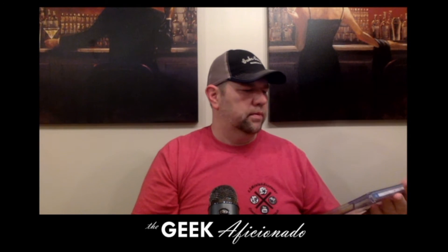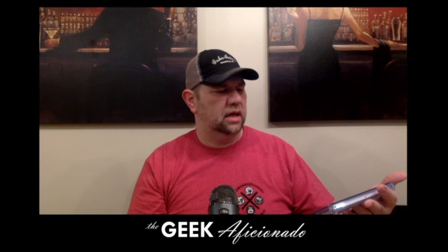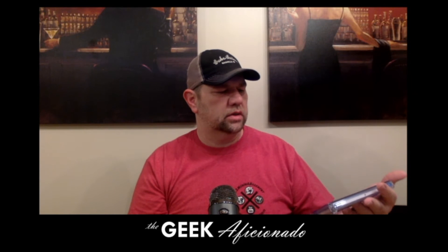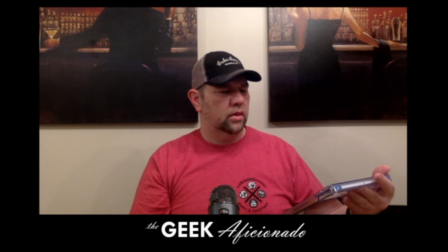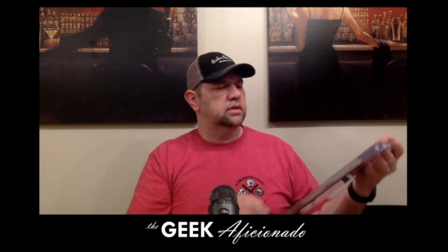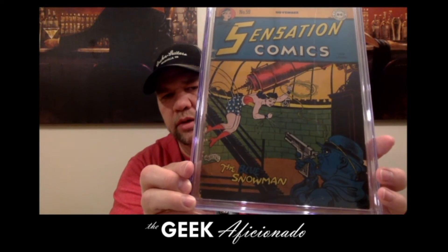We've got a Joy Hummel story, Erwin Hassan and Stan Aschmeyer art, H.G. Peter cover and art. First appearance of the Blue Snowman. Sensation Comics number 59, November 1946. That looks a lot better — much cleaner now, no glare.